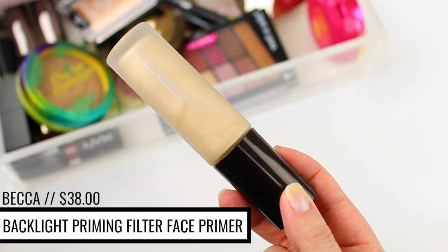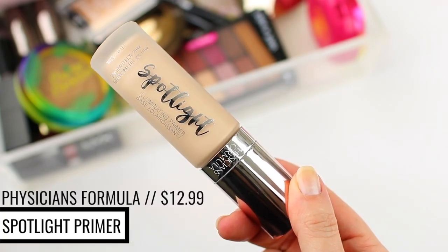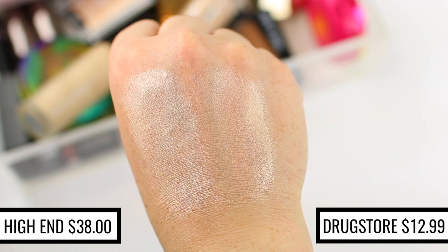I touched on this dupe in a previous video and some people didn't think it was a dupe, but in my opinion it is an identical dupe — I feel like the products are so super similar that I wouldn't even recommend picking up the high-end version because the drugstore version is about half the cost. I do like the Becca Backlight Priming Filter — it's a really pretty primer, especially if you like to kick off your makeup routine with a glowy look or mix it into your primer or foundation for more of an illuminated appearance. But Physician's Formula recently came out with the Spotlight Illuminating Primer and it is so similar. The textures are very slightly different — the Becca one is a little more watery, whereas the Physician's Formula one is a little thicker, more of a cream texture. But once you apply them to the skin, they look identical and give you that really glowy, illuminated base.